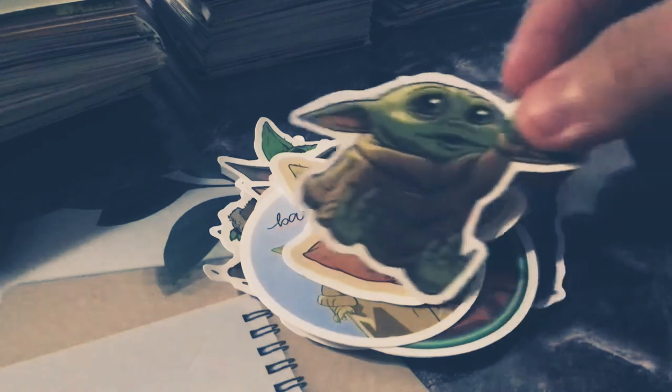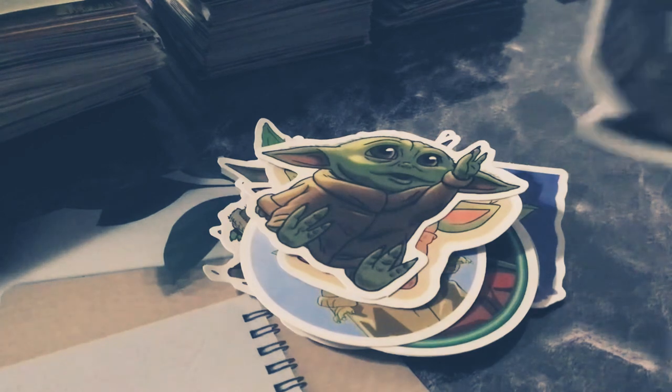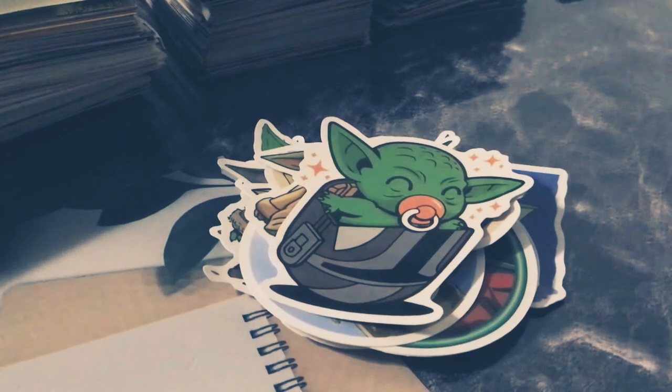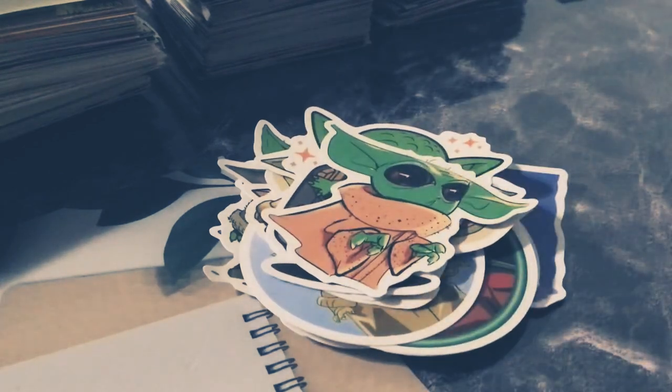I think I might have shown this one in the first video, but it's a Baby Yoda with a binky and a helmet. He looks really sick. If you haven't watched it — spoiler alert — I think a really crazy scene is Boba Fett coming back in season two. It was crazy. I was not expecting that. It was just an overall awesome season.